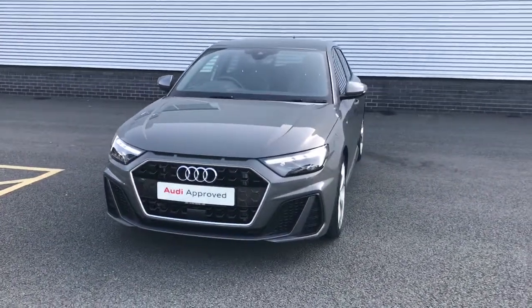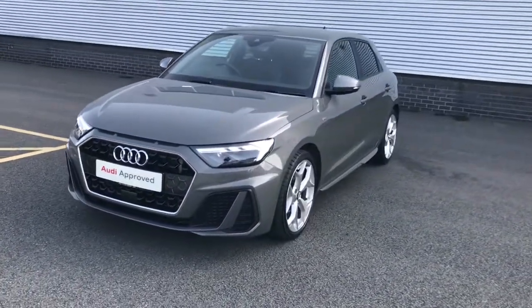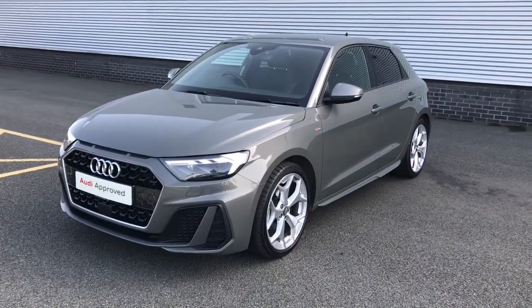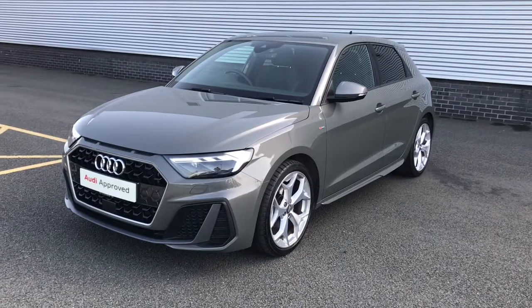Hello and welcome to Stoke Audi. Here we have an approved used Audi A1 Sportback S-Line with the 30 TFSI 116 PS engine and the 6-speed manual gearbox.